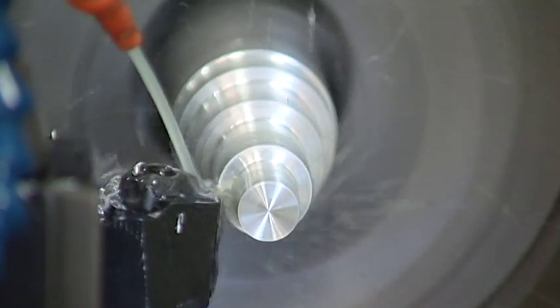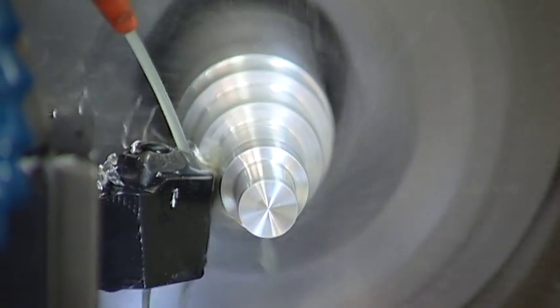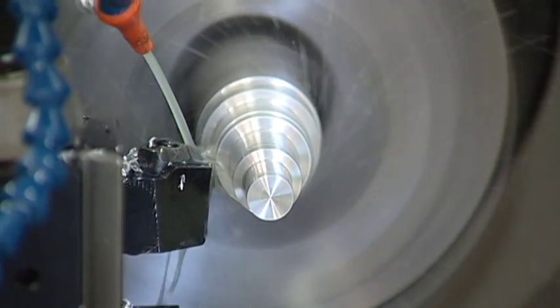G-code programming is used with CNC turning centers to create part programs used to manufacture components from raw bar stock according to desired print specifications and tolerances.